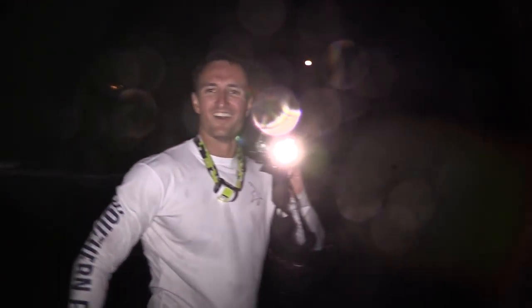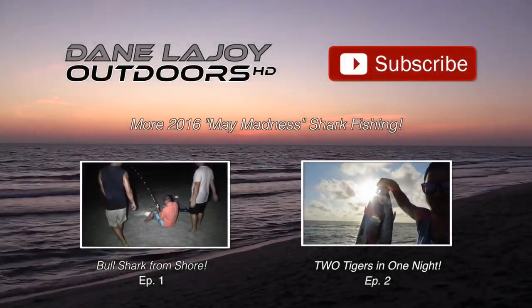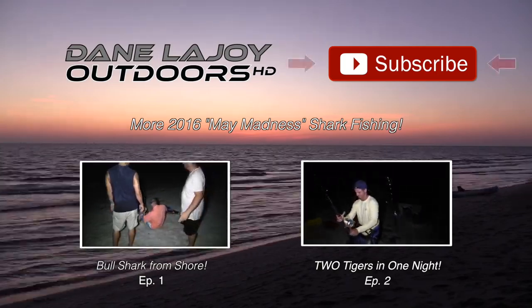Oh my God! Oh my God! Nice fish, buddy. Oh my God! Hammerhead, come on! Are you kidding me? He knows where he's going now — he'd go! Oh my God.